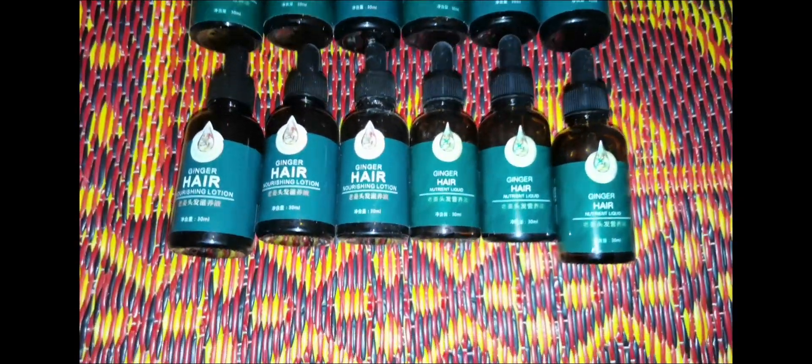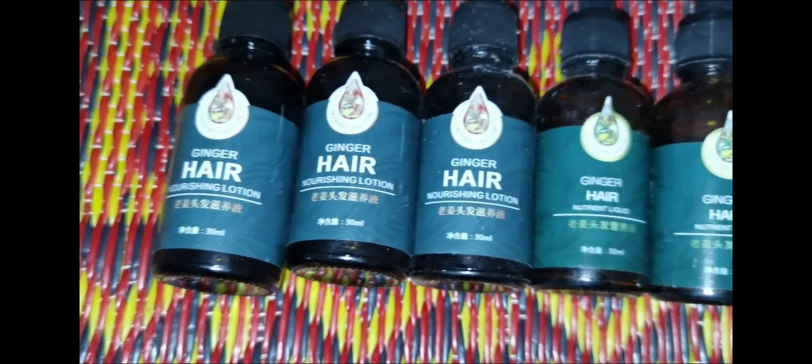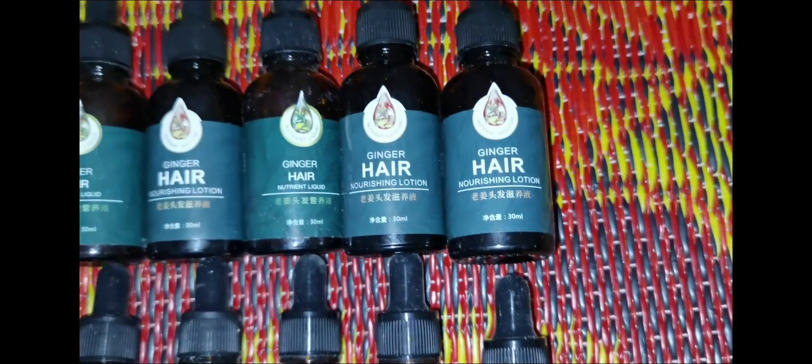Hello and welcome to my channel. Today I'm going to review ginger oil for hair that I bought from Shopee. This product claims to help you improve your hair and scalp health, thus promoting hair growth and lessening hair loss.